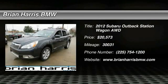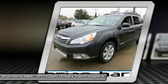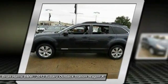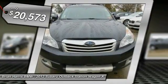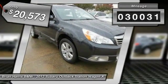2012 Outback. Take the go-anywhere capability of all-wheel drive and plenty of room for cargo and companions and you've got the Subaru Outback. Let the adventure begin, and it is priced below $25,000. This vehicle has less than 35,000 miles.